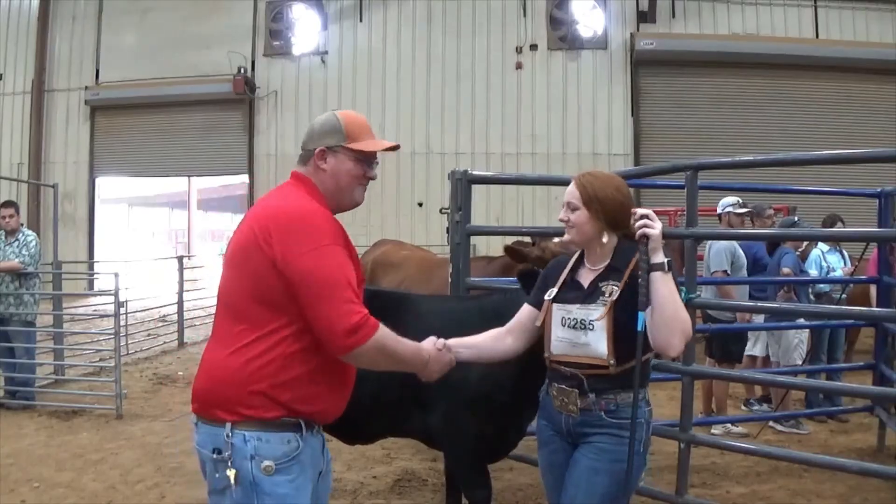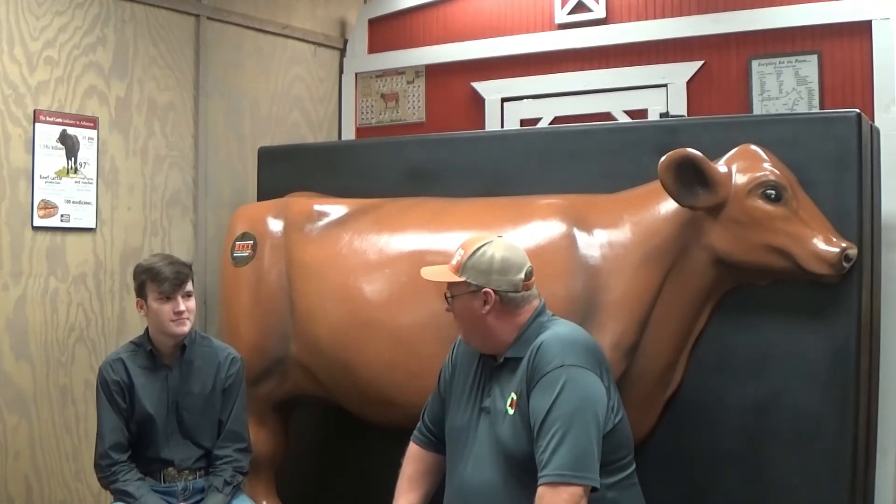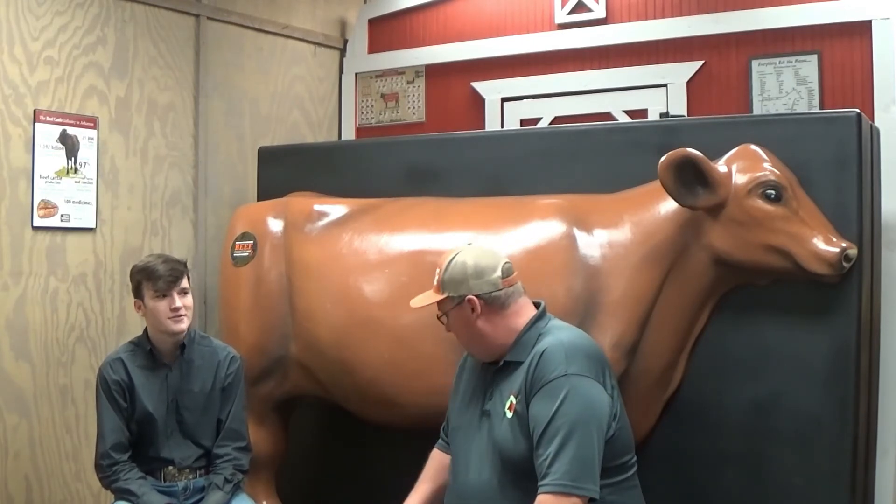Good luck today. Thank you so much, sir. Good morning, guys. This is James from the Ag Learning Center again. We've got a young man with us today. Go ahead and introduce yourself. My name is Ryan Hess. I'm from Stephenville, Texas, and I'm currently serving as the National Junior Santa Gertrudis Association Vice President. Ryan, it's nice to meet you. We appreciate you taking time out of your schedule this morning — I know you guys are busy out in the barn trying to get everything put together.